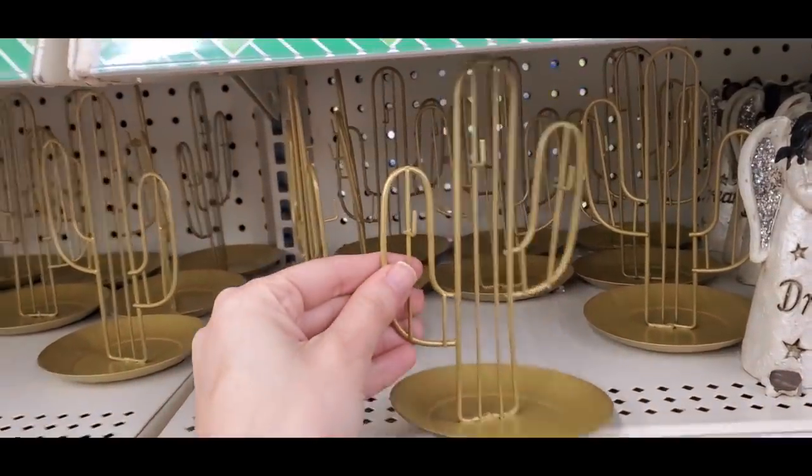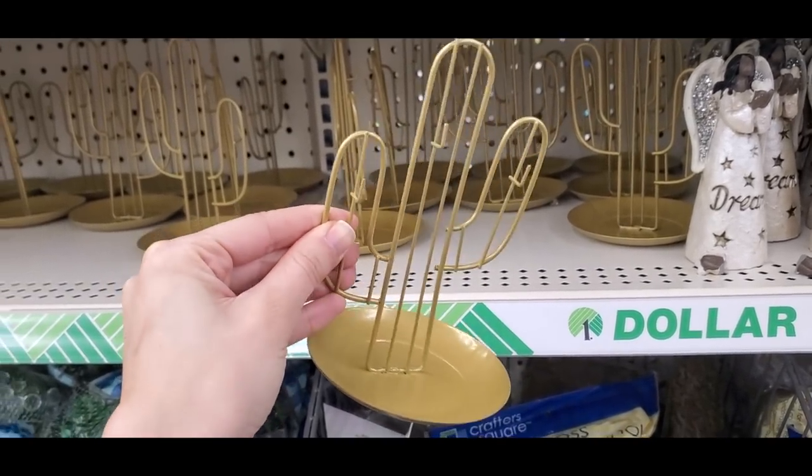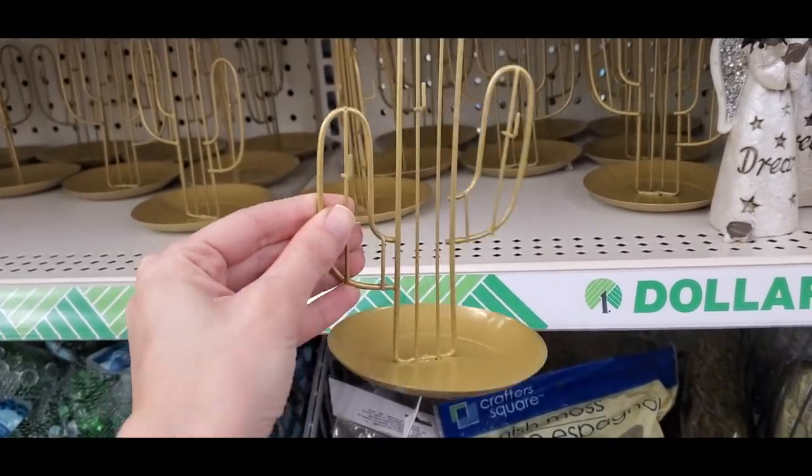These super cute little cactus jewelry holders let you hang rings, bracelets, and necklaces — really fun.